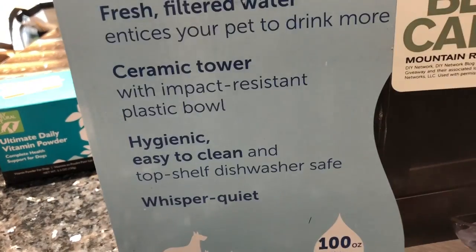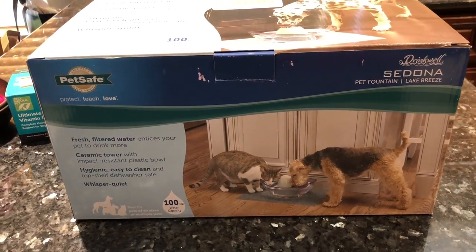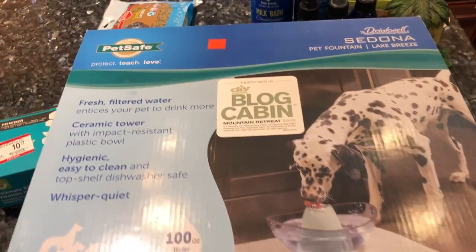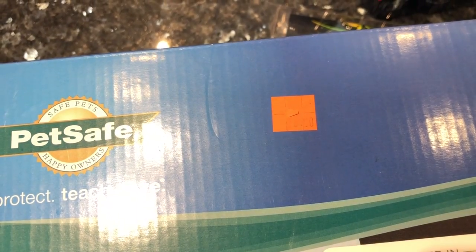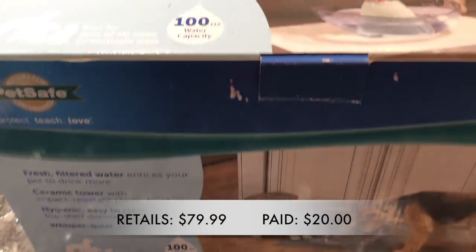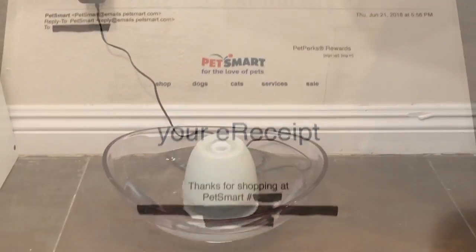Lastly, the biggest and most expensive item in this haul — when I saw this my heart skipped a beat. I've been looking for another fountain for my little dogs because they had one before and Hachi was wrecking it every chance she had. So I set up a bigger fountain for Hachi outside in the backyard, and the little dogs will be getting this one. I really like the design, the function, and of course the price. This fountain retails for $79.99 and I paid $20, which is 75% off — and it was brand new.